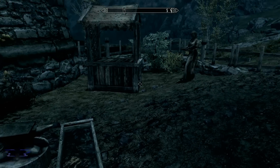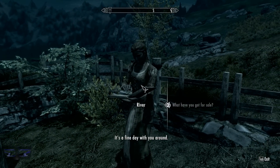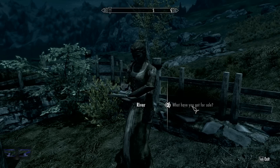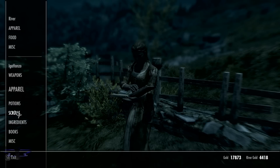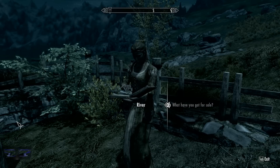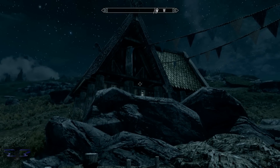You have a maid or servant who actually works for you here. She sells food and some other stuff, and she actually buys everything off of you. So if you have any excess stuff you can always come to her and she can take it off your hands, because she has a fair amount of gold.